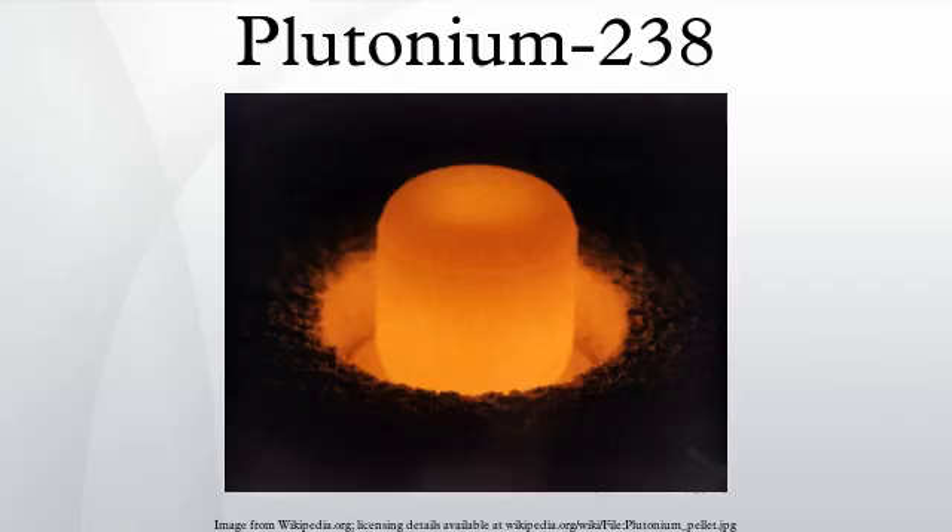On December 22, 2015, the Oak Ridge National Laboratory reported that its researchers had successfully produced 50 grams of Plutonium-238. After an analysis of this sample, production of 300 to 400 grams of the material per year is planned to begin and then, through automation and scale-up processes, production will increase to an average of 1.5 kilograms per year.